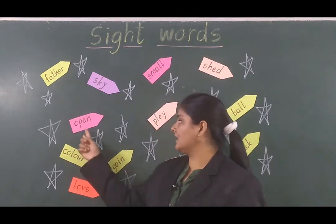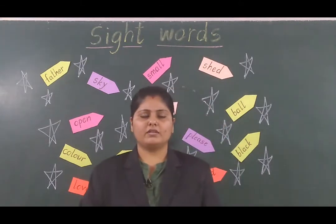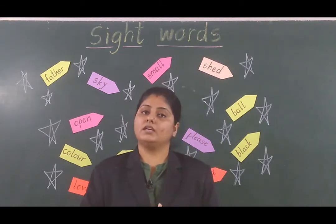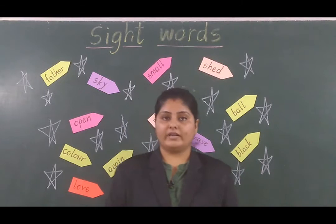What is the next word we can see? Open. What is the meaning of open? When we say open — open your books to read.